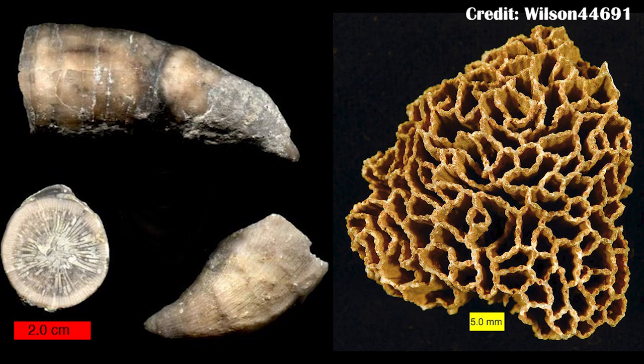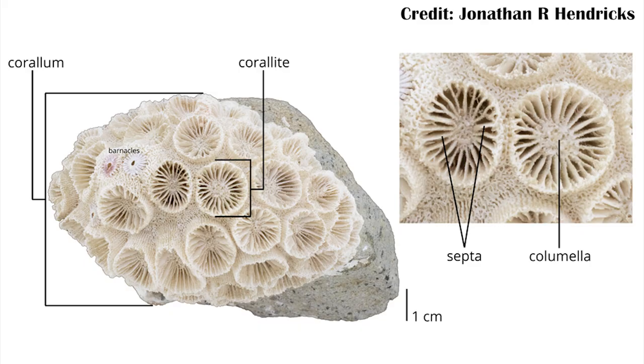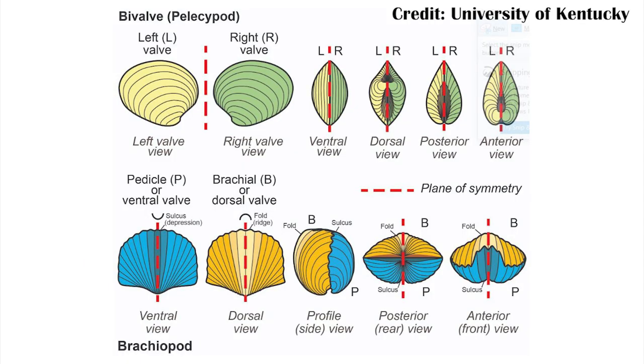Before this extinction, you had a different set of organisms making up most of the environments. You still had things like coral, but they were rugose coral and tabulate corals, which went extinct. Then we start finding modern scleractinian corals in the fossil record. Before this extinction, you have things like brachiopods instead of bivalves being the main filter feeders — there are a lot of these changes across the entire ecosystem in the oceans at the Permian-Triassic.